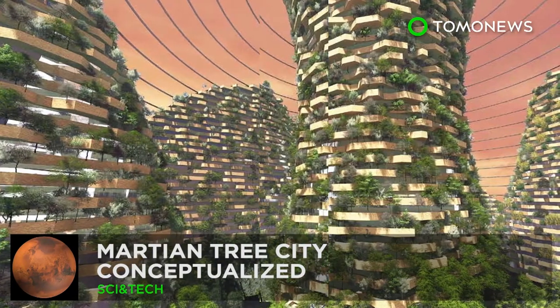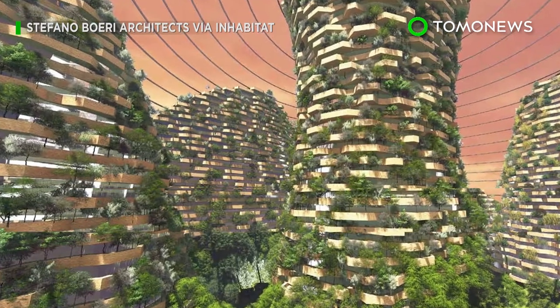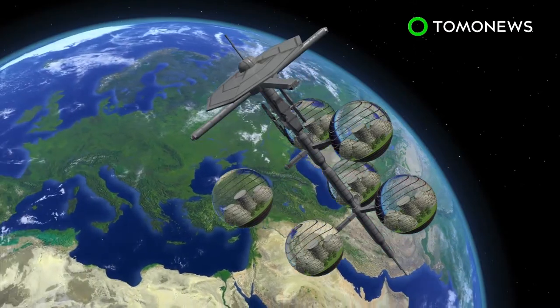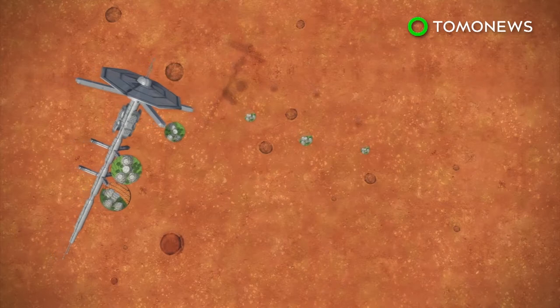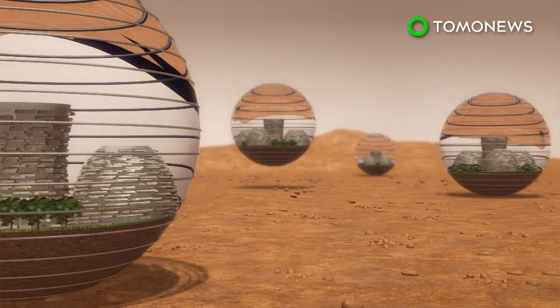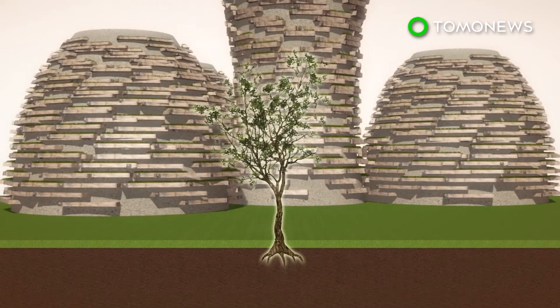Matt Damon sure could have used one of these concept Mars homes in 2015's The Martian. The concept from the Chinese space agency, Tongji University, and Stefano Boeri Architects would see a spaceship ferry a colony of massive pods containing forest cities from Earth toward Mars. Once the pods have touched down on the red planet, they would use ecosystemic seeds to take root.